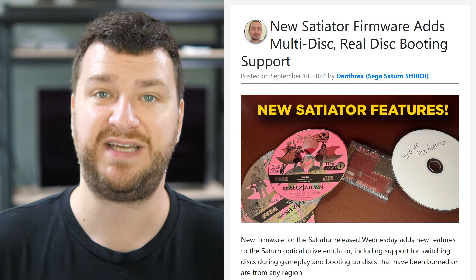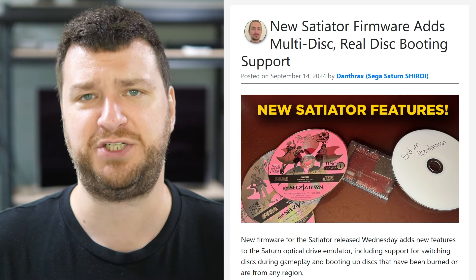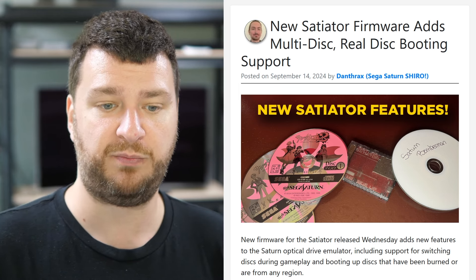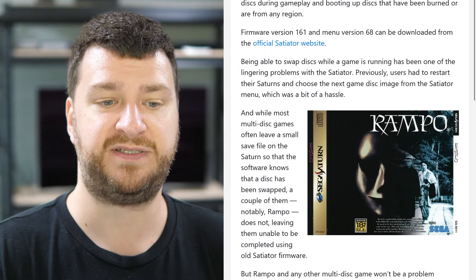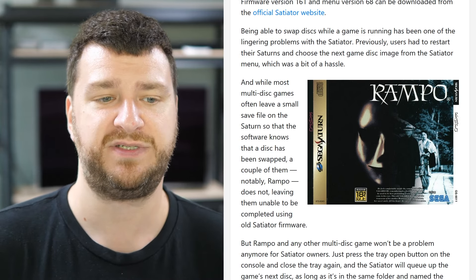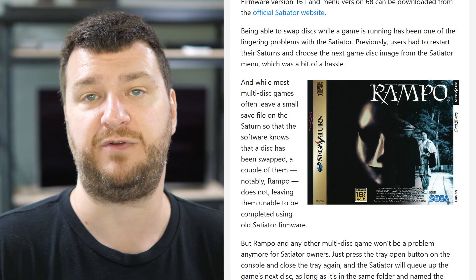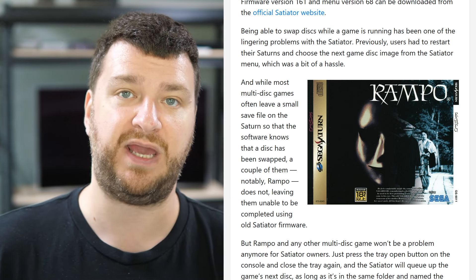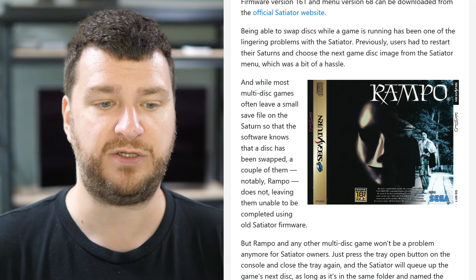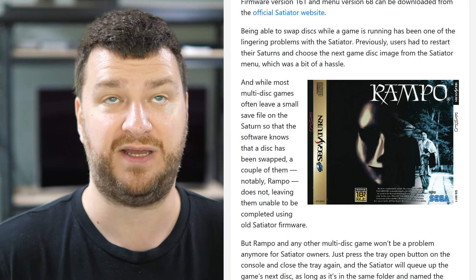A firmware update was just released for the Satiator, which is the optical drive emulator for the Sega Saturn that plugs right into the port in the back — no installation, no taking apart the console. You just pop off the back door, plug it in, and boot games. The update added two important features. The first is disk swapping while a game is running. Most multi-disk games have a save file letting you boot to the next disk, but for games like Rampo that require a hot swap, all you need to do is make sure the disk files are named the same with "disk one" and "disk two" at the end, then press the tray open button and close it again to automatically swap to the next disk.